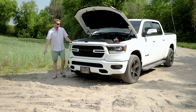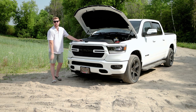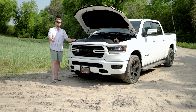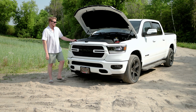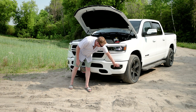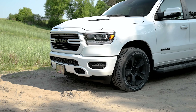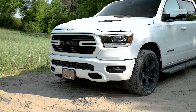We have a 5.7 liter V8 with eTorque putting out 395 horsepower and 410 pound feet of torque, capable of towing just under 8,500 pounds. We do have these nice LED running lamps, LED fog lamps, and all of your sensors along here. I love the way this grille just points directly to Ram — everything points to Ram — and of course your sport hood.